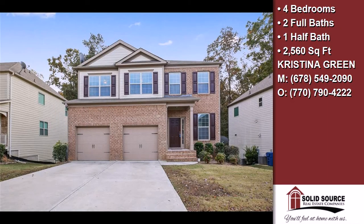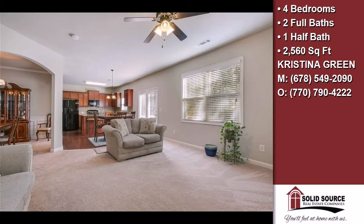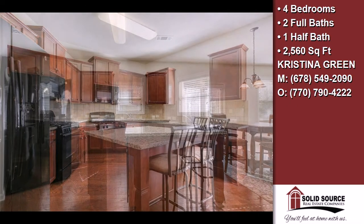This property is a four bedroom, two full baths, and one half bath, traditional style home. Interior features of this property include hardwood floors and an unfinished basement.